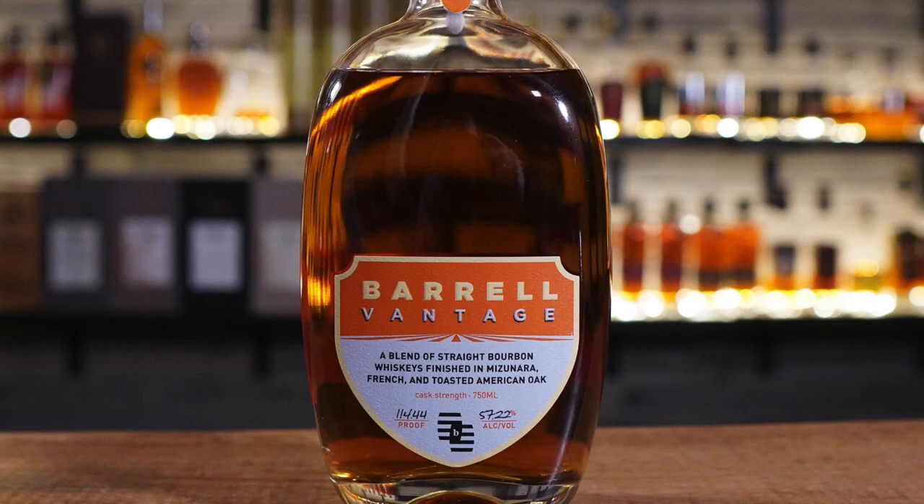I don't know the age statement on it — we didn't get any paperwork. It's 90 bucks, so it's the typical price for Barrel. I don't hate that price point. I'm guessing it's probably reasonably aged. It is finished in Miserana — French and toasted American oak barrels. I always say it wrong, like Mizuno, the golf club brand.